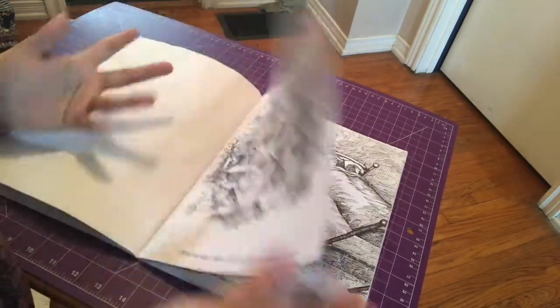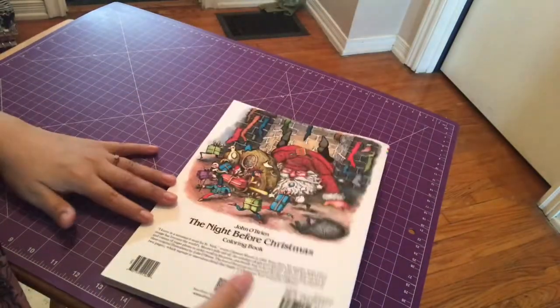I actually want to color this whole book and just give it to my son for him to read later. That's the end of my Christmas coloring books — I hope you guys enjoyed! Don't forget to subscribe and like this video for more coloring book hauls. Bye!